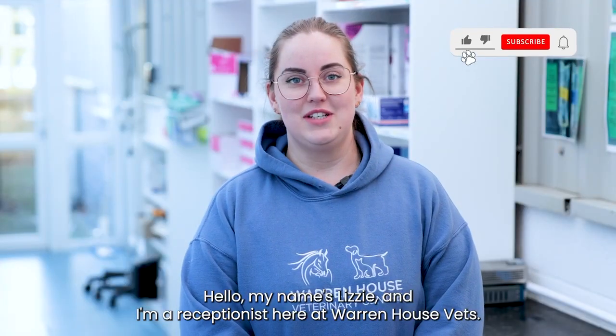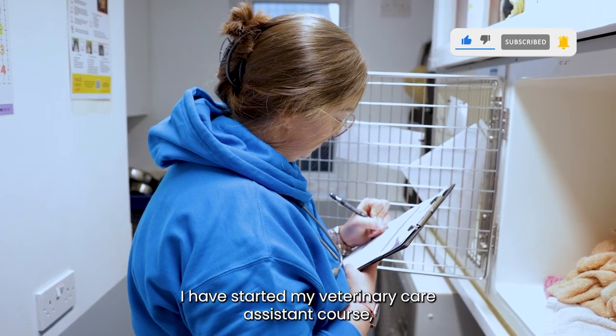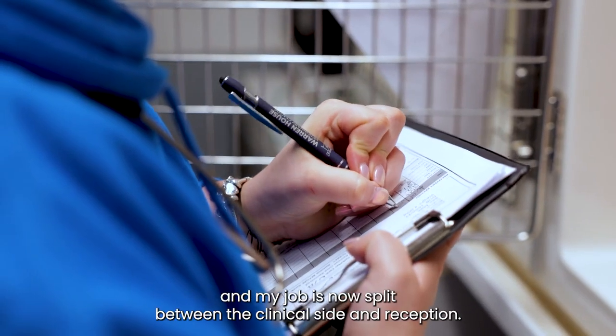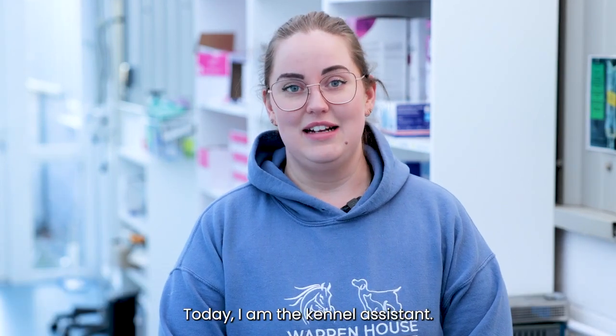Hello, my name is Lizzie and I'm a receptionist here at Warren House Vets. I've started my veterinary care assistant course so my job is now split between the clinical side and reception. Today I am the kennel assistant.